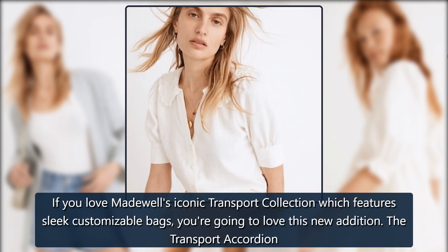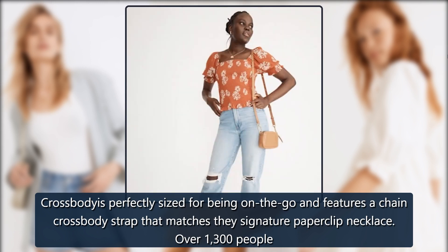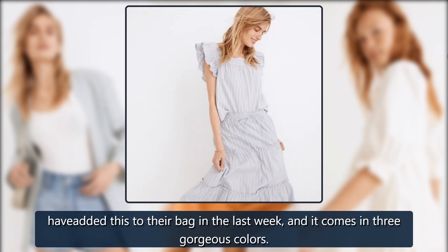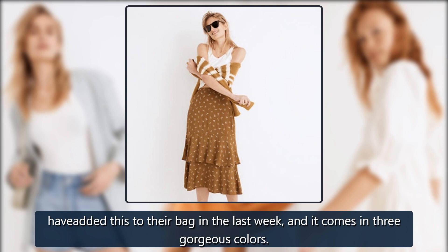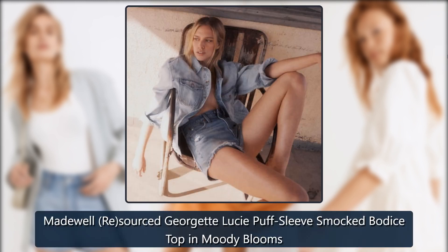Madewell The Transport Accordion Crossbody: If you love Madewell's iconic Transport collection, which features sleek customizable bags, you're going to love this new addition. The Transport Accordion Crossbody is perfectly sized for being on the go and features a chain crossbody strap that matches their signature paperclip necklace. Over 1,300 people have added this to their bag in the last week, and it comes in three gorgeous colors. On sale for $98 → $78.